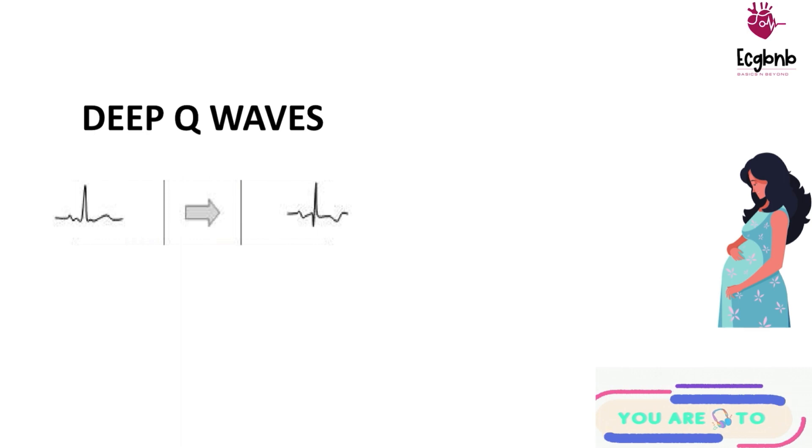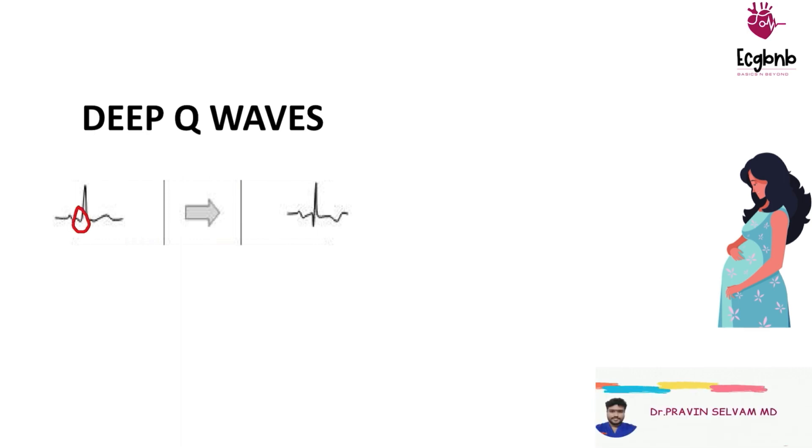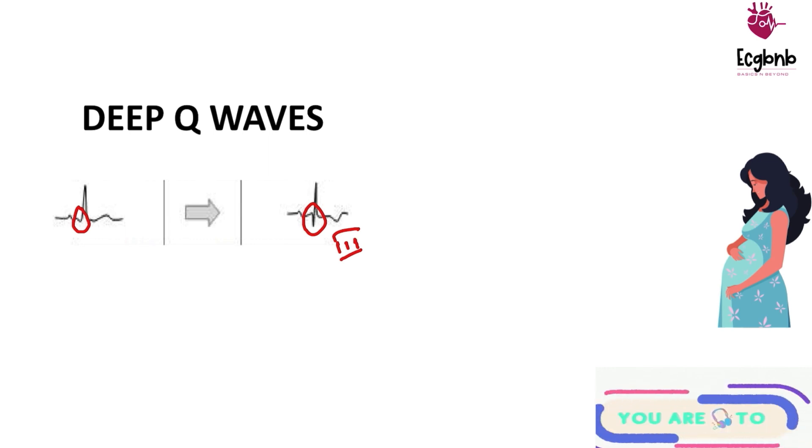The third change is the deepening of Q waves. You can note that the Q waves are not deep in the first trimester ECG, but the Q waves are deep in the third trimester ECG. This deepening of the Q wave is seen more in lead 3. The exact reason for this change is not entirely clear.